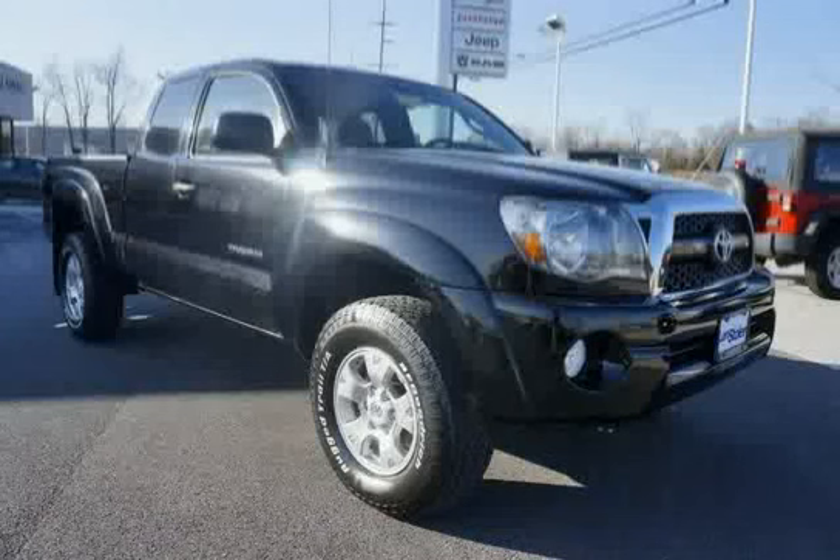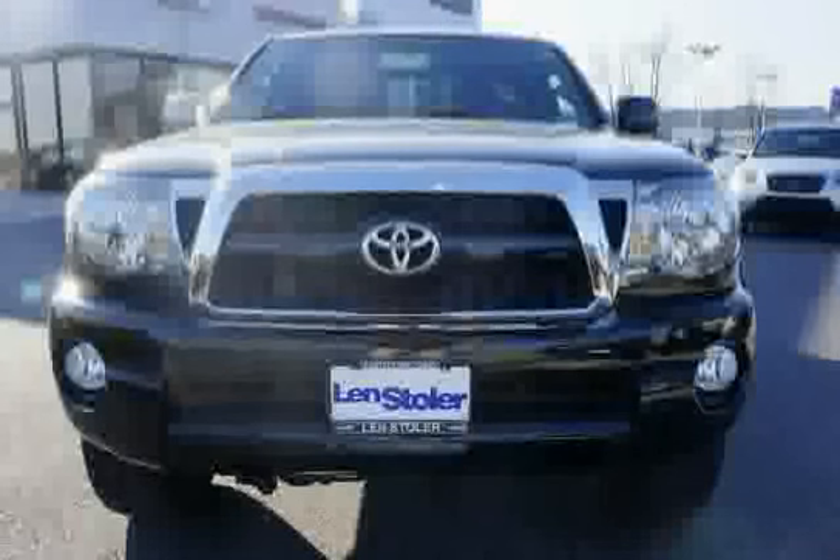Driven with care for 40,012 miles, makes this Tacoma an easy choice for you.